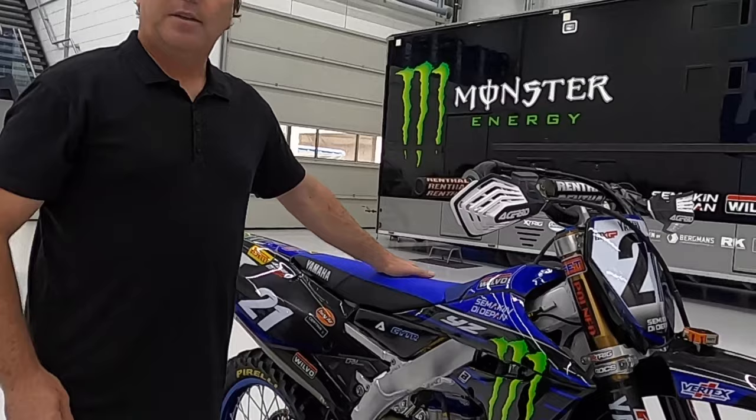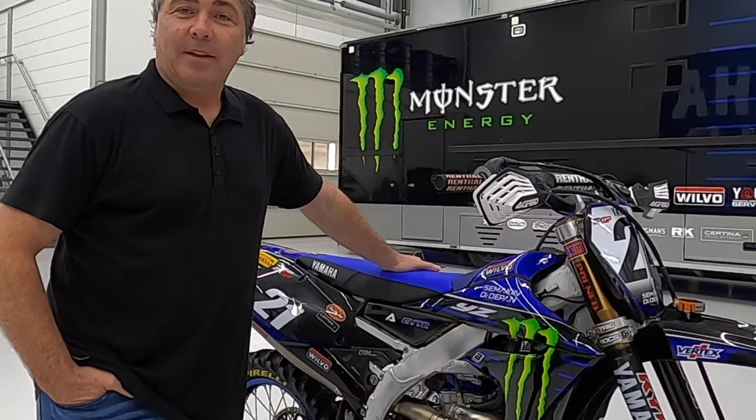Everything else looks pretty stock from the outside, but you can guarantee that these Yamahas are more than factory and more than worthy of doing a good job out on the racetrack. Hopefully we'll be seeing these in action again in the very near future. Hope you've enjoyed the tour of the bike — see you at the racetracks very soon.